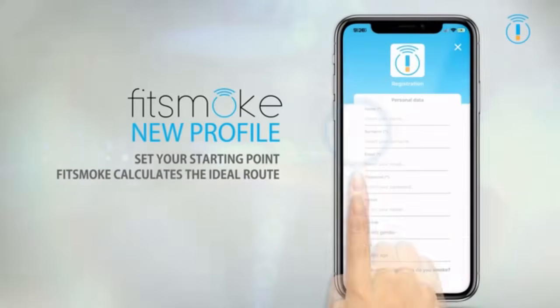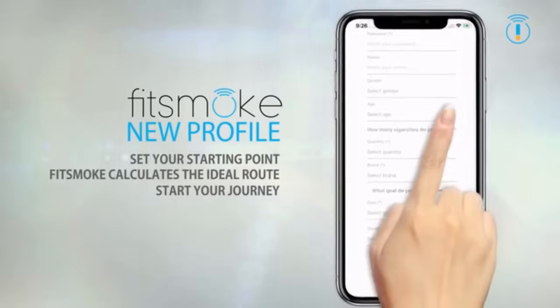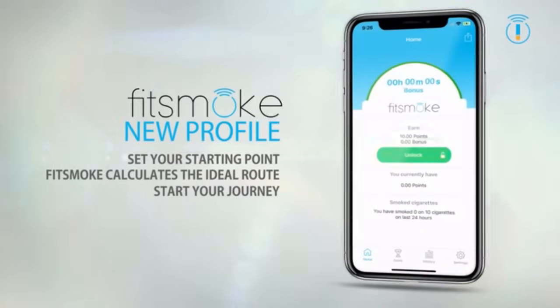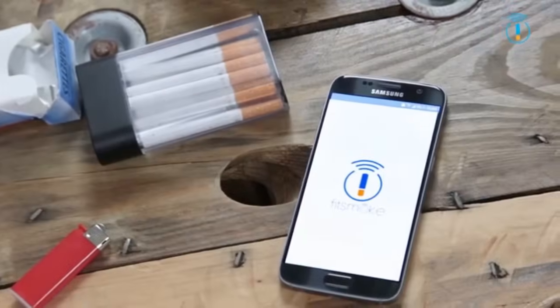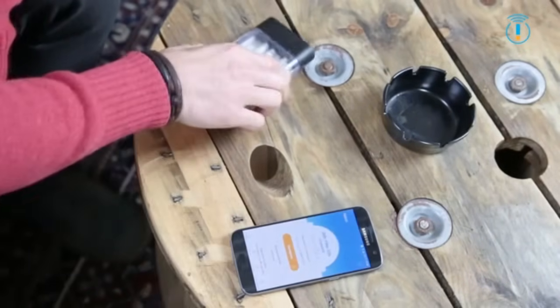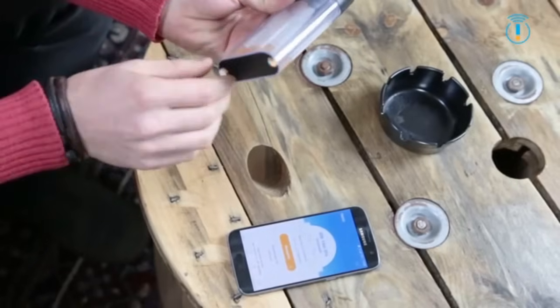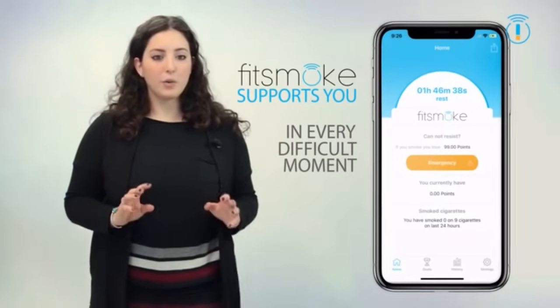Set your goals to decrease the daily quantity of cigarettes you smoke. The application will calculate the time lapse between one cigarette and another. Now you're ready to start your personal smoke fight. The phone application will let you know when it's time for a cigarette, and if you accept the notification, the box will give you a cigarette.